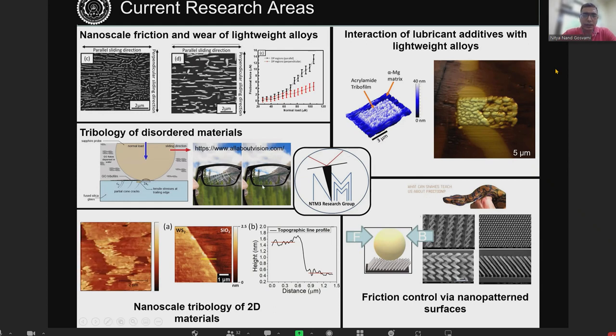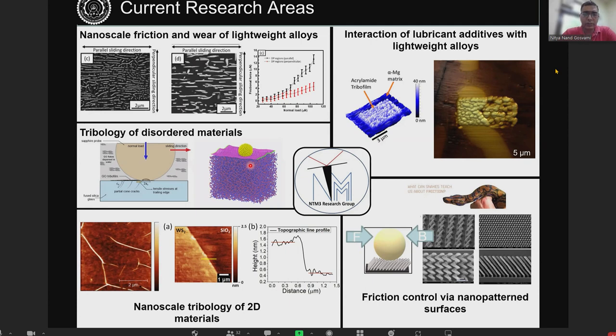Apart from that, I have started recently some work on silica glasses and looking at how to prevent scratching of these glass materials. I am also collaborating with experts in MD simulations to look at how 2D material coatings on these glasses can prevent scratch and wear. I have also started some work on wear of 2D materials, which is very recent. Another project is looking at biomimetic surfaces — how we can control friction by tuning the interfacial structure using nanopatterns.